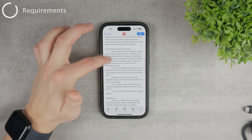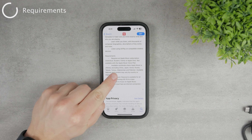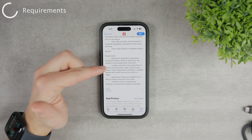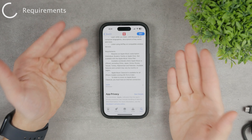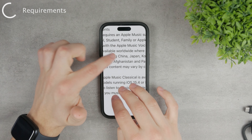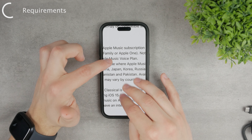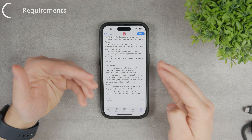Looking at the requirements, first you have to pay for an Apple Music subscription — either a regular Apple Music subscription or Apple One. Second, it is technically available worldwide where Apple Music is available, except for certain countries. It's not available in China, Japan, Korea, Russia, Taiwan, Turkey, Afghanistan, and Pakistan — these countries are excluded for some reason.